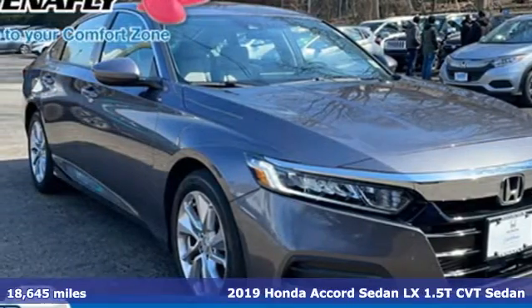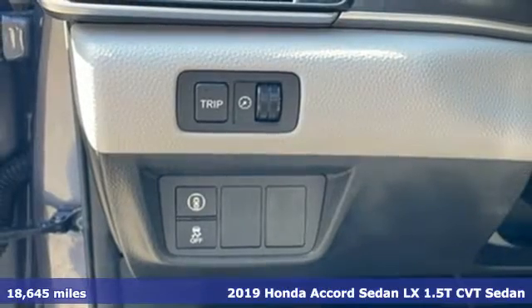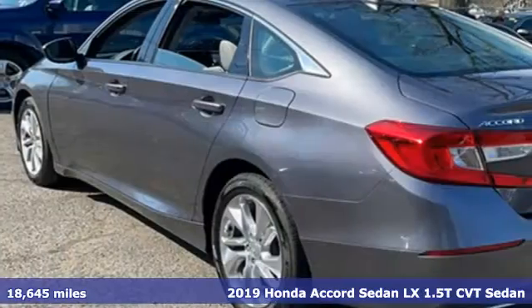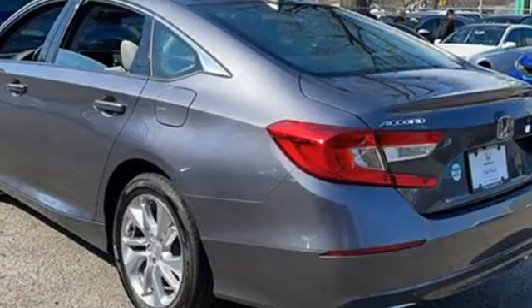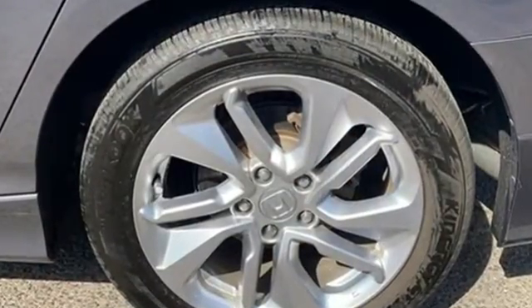Here's a 2019 Honda Accord sedan. Honda made no compromises with this luxurious and practical Accord. It comes with great features you'll love: streaming audio, wireless phone connectivity, and dual zone climate control.